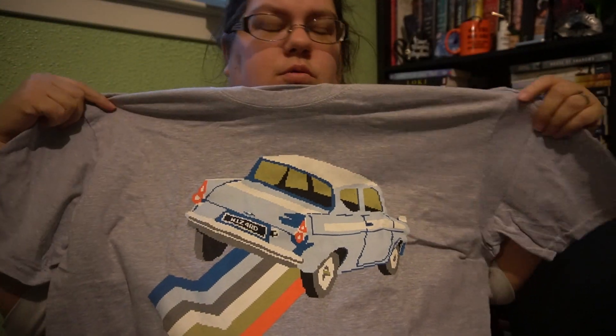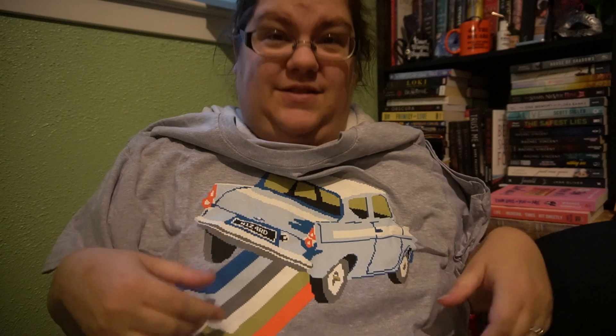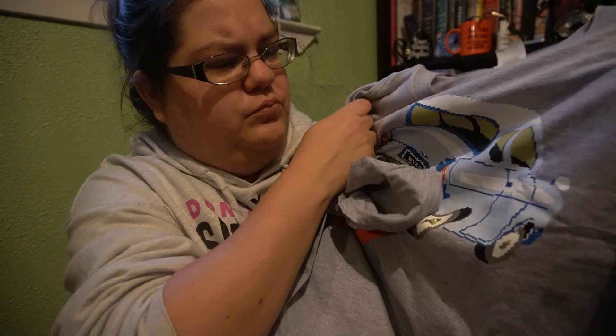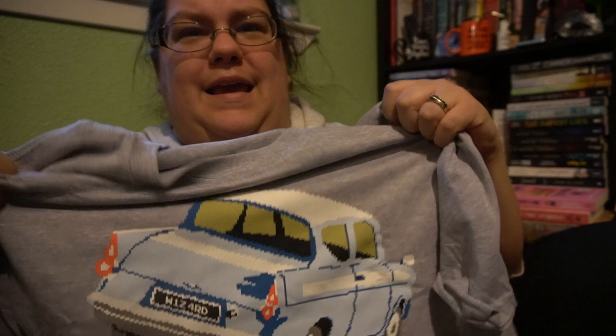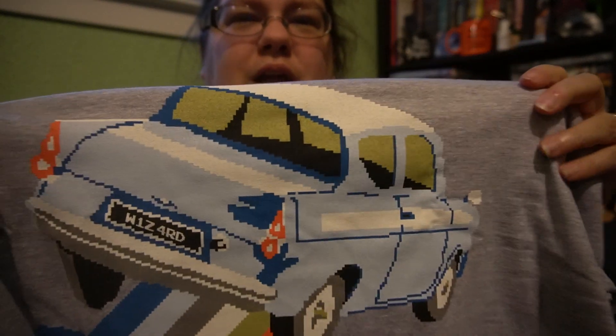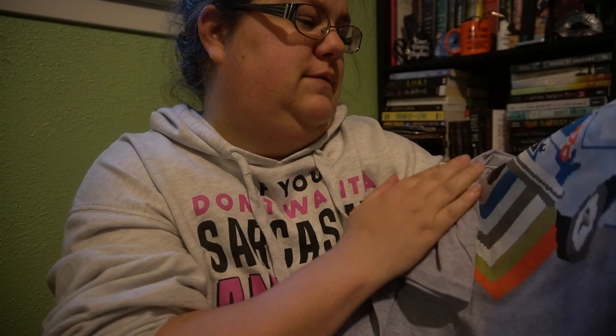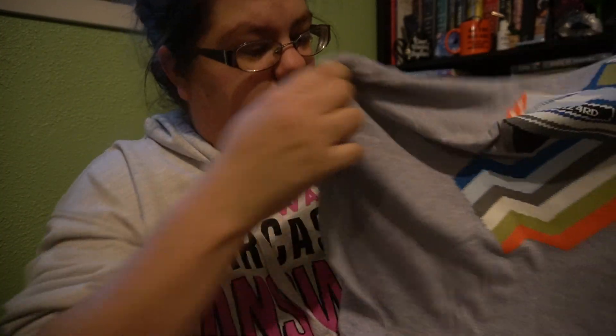The first thing is the t-shirt which has the Ford Anglia on it. Kind of like a game type picture — kind of pixelated. It says 'wizard' on it. Definitely interesting.